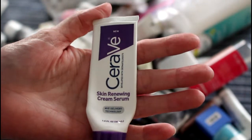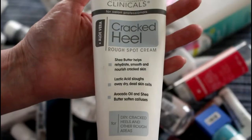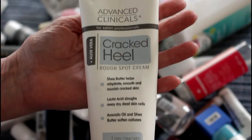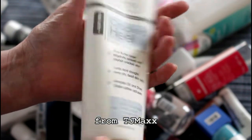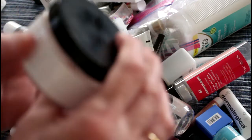I can't believe I finished this stuff. This is aloe vera cracked heel rough spot cream from Advanced Clinicals — I got this at Marshall's. These are like huge tubes, eight ounces, and I can't believe I used it all up, but I did.